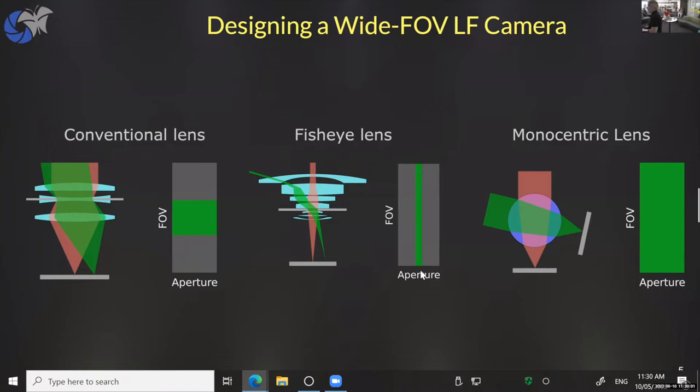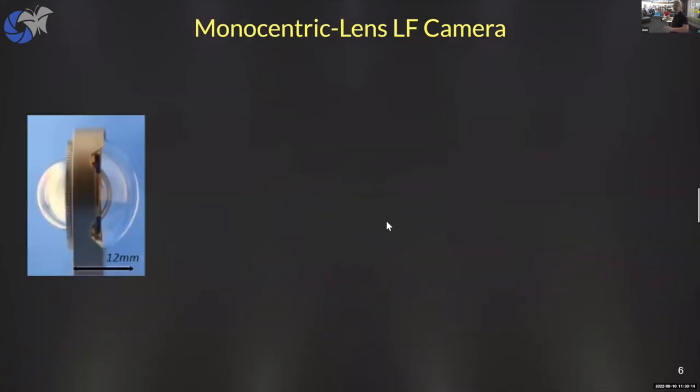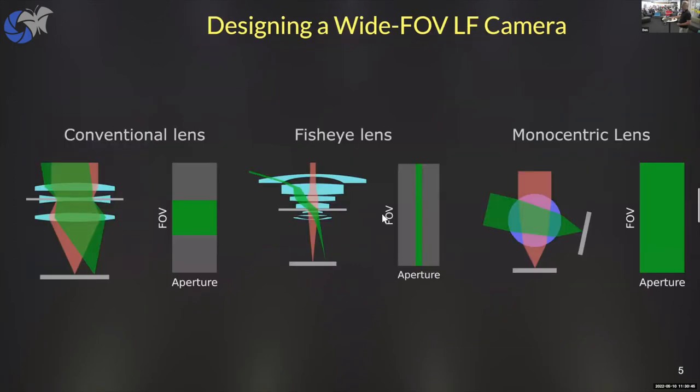Enter Joe Ford at UCSD, my collaborator on this project. He designs monocentric spherical lenses, built by packing glass spheres around other glass spheres, each with a different index of refraction. With as few as three elements — one core element and two hemispheres — that's enough degrees of freedom to make gigapixel diffraction-limited lenses. They're small, and they're very wide field of view, and as we'll see, they give both a wide field of view and a wide aperture.